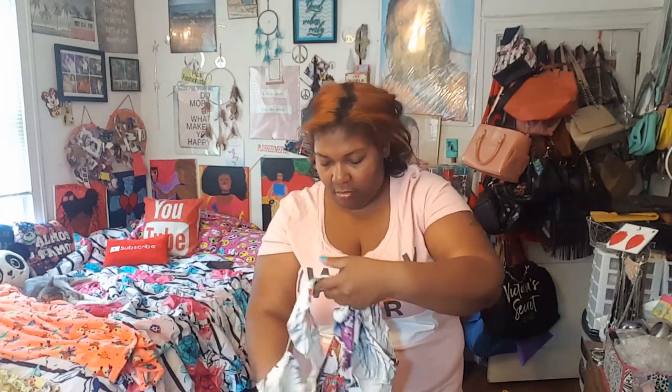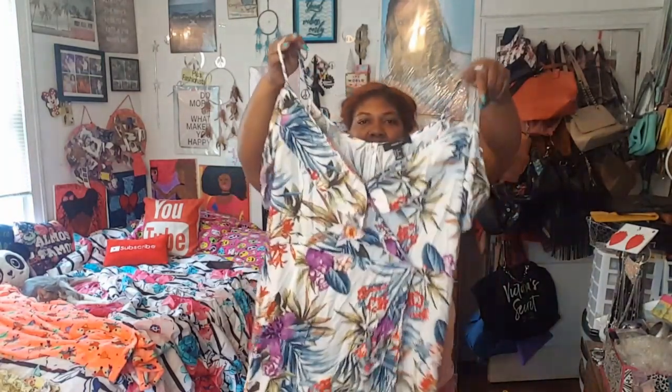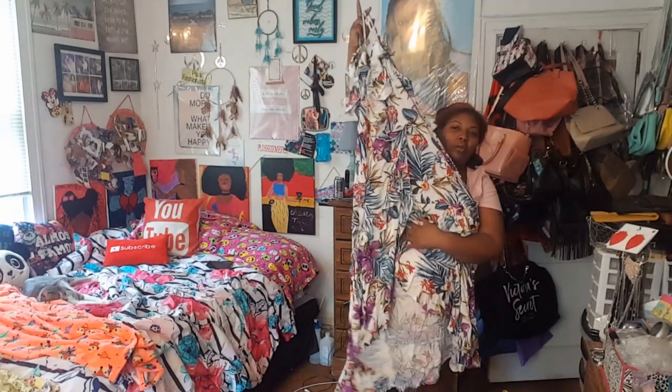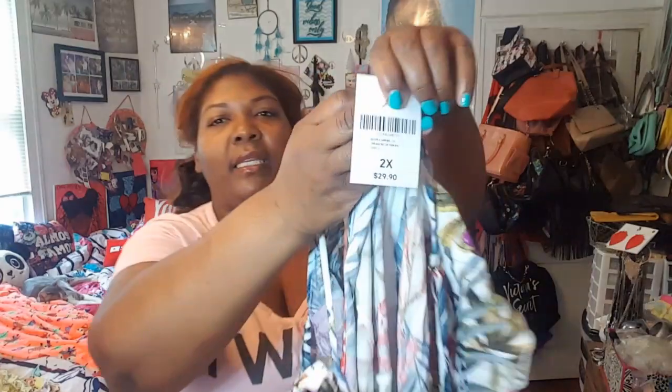This is so cool and cute for the summer — cool meaning nice, and cool meaning a cool breeze. What I like about it is the ruffle sleeves hang down as a design element, and then the body goes up with adjustable straps. I love adjustable straps on anything. It's a ruffle long maxi dress, floral, with a split in the front, and a zipper in the back. I'm going to link everything in the description. It retails for $29.90 and it's a size 2X.